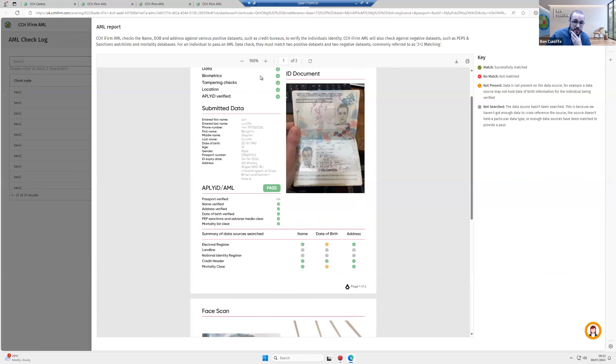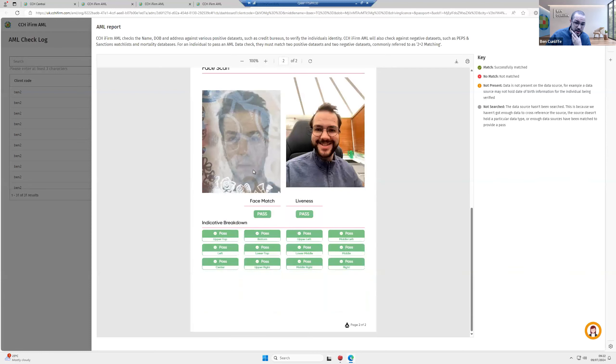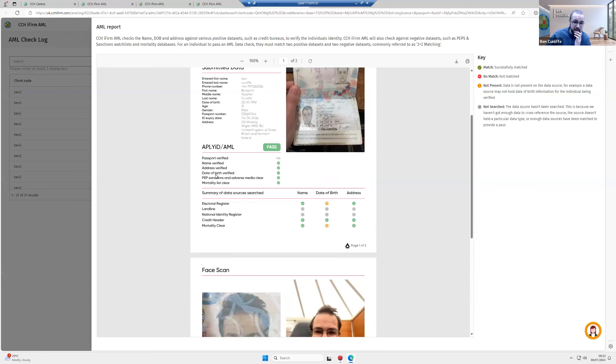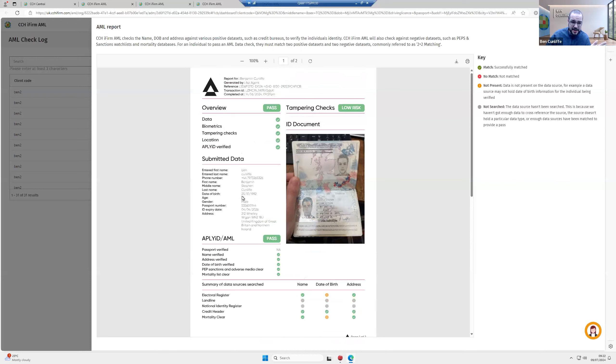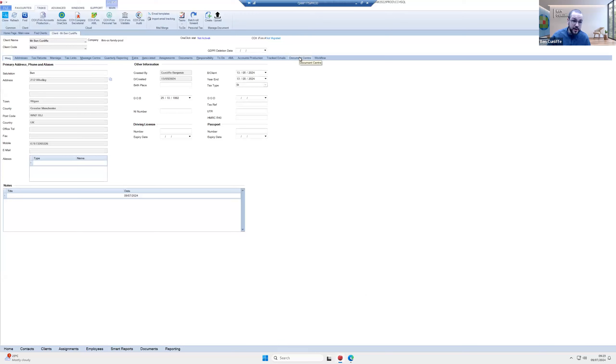The report gives a copy of the ID, a selfie matched against the photo, and a breakdown of facial matching and liveness across the whole face. Everything is checked: name, address, date of birth, adverse media, mortality, PEPs and sanctions, plus tampering checks — low risk, overall pass. The document automatically syncs with CCH Central and document management. This means you don't have to process IDs manually, send scans of licences or passports, or obtain proof of address separately.